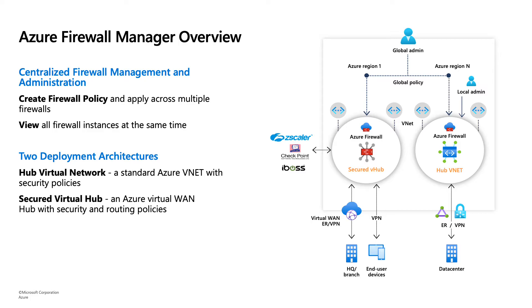You can view all of your firewall instances at the same time in the Azure Firewall Manager portal. Azure Firewall Manager supports two deployment architectures: the hub virtual network, where you deploy a firewall to a VNet; and the secured virtual hub, where you automatically deploy an Azure Firewall in an Azure Virtual WAN. The secured virtual hub also has added benefits with third-party security support from Zscaler, Checkpoint, and iBoss, plus automated security and routing capabilities.